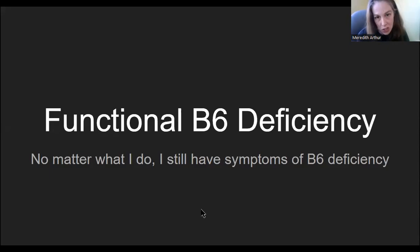Hi, I'm Meredith. I'm a dietitian. I may not be your dietitian, so if I'm not your dietitian, please don't take this as medical advice and please consult with your own healthcare provider prior to making changes to your diet, your medications, your lifestyle, or your supplements. This video is specifically about functional B6 deficiency.